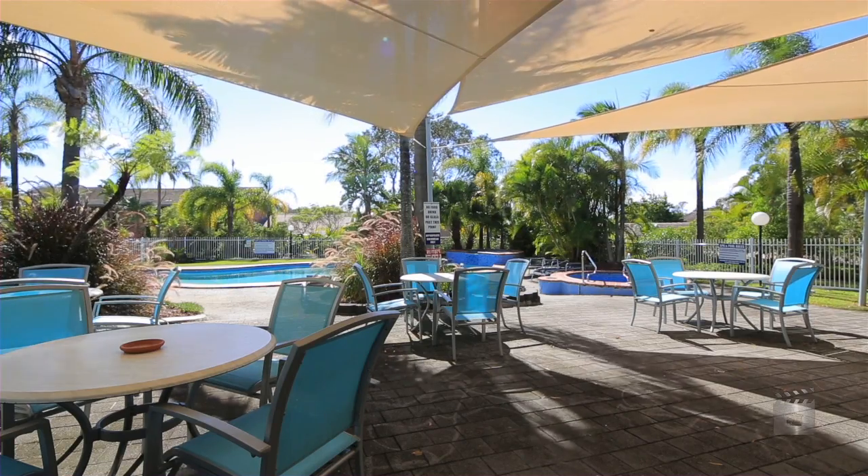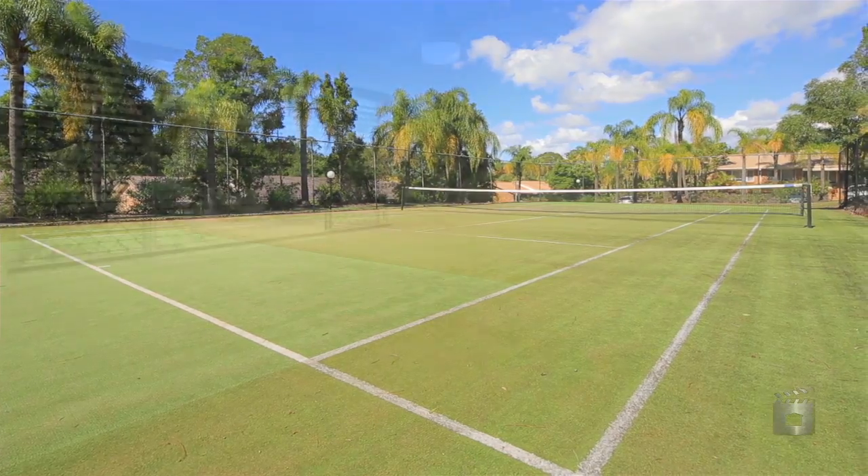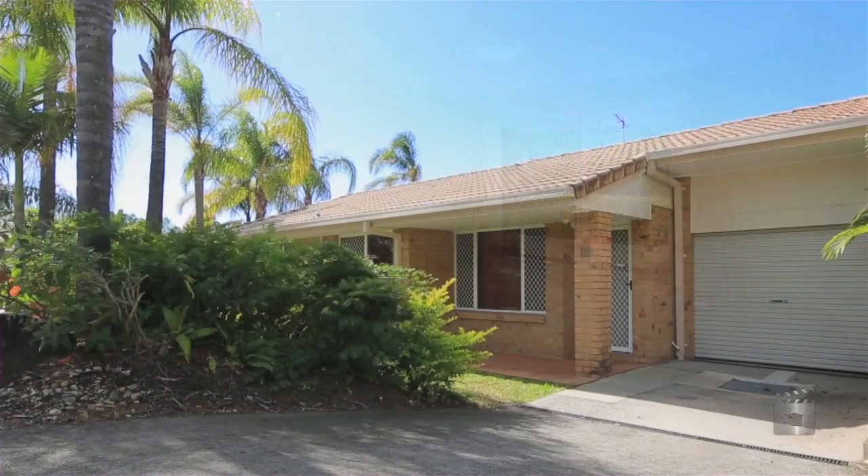The facilities are endless, with a great barbecue entertainment area, spa, swimming pool, full-size tennis court and single lock-up garage. Villa 96, Summerfields, Southport.